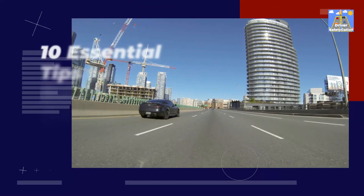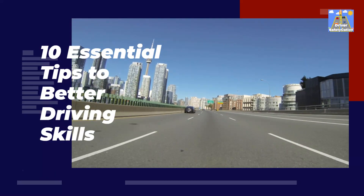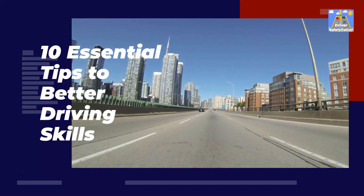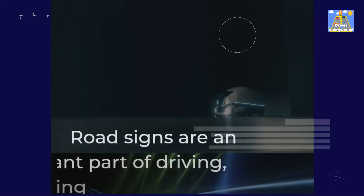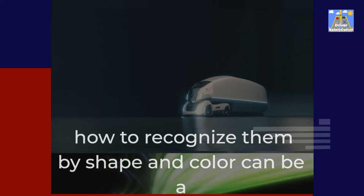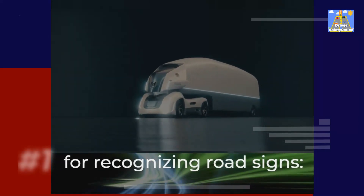10 Essential Tips to Better Driving Skills. Road signs are an important part of driving, and knowing how to recognize them by shape and color can be a helpful skill. Here are some advanced driving techniques for recognizing road signs.